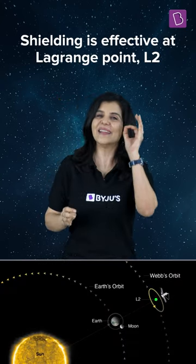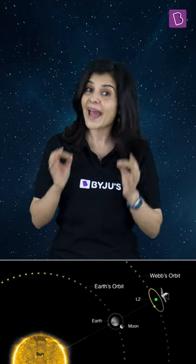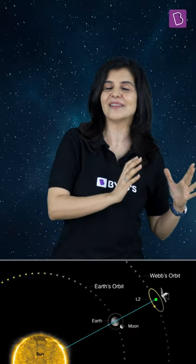And at L2, this shielding is effective because the Sun and the Earth continue to be on the same side of the telescope for all times during the orbit.